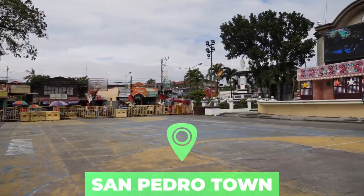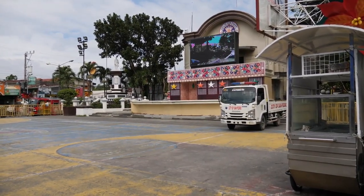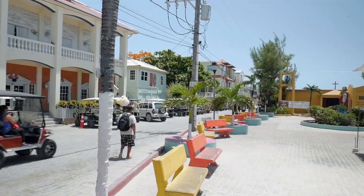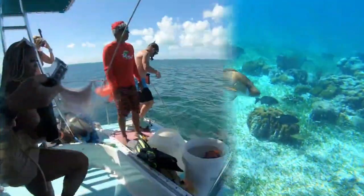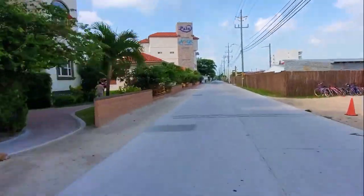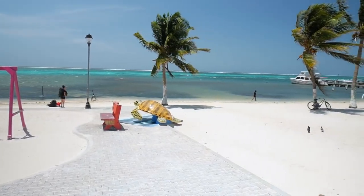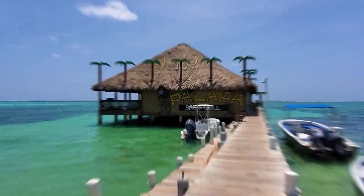Number 6: San Pedro Town. Ambergris Caye is the largest of several hundred islands in the northernmost waters of Belize and is the top tourist destination in the country. Its lack of high-rise hotels or big city traffic gives the island a relaxed, laid-back feel. Most people get around Ambergris Caye by simply walking. There are quality hotels in town, and many resorts are less than a mile from San Pedro, the only urbanized area on the island. Many travelers also enjoy renting golf carts or bicycles.